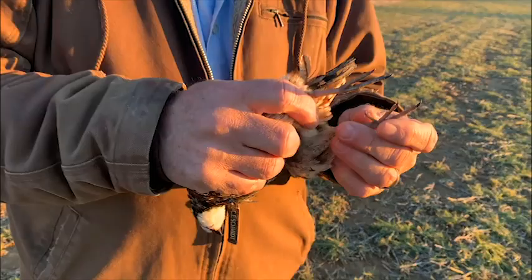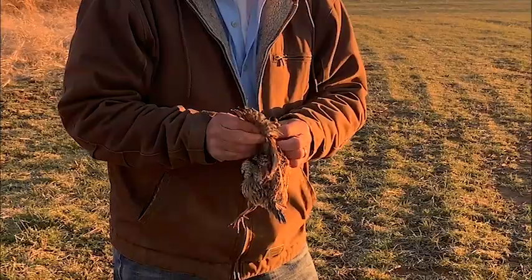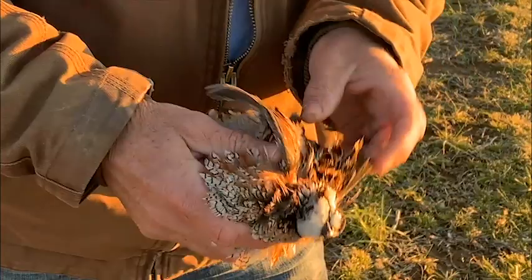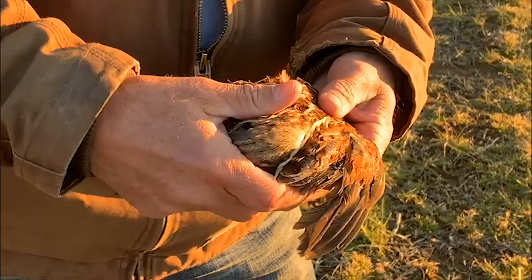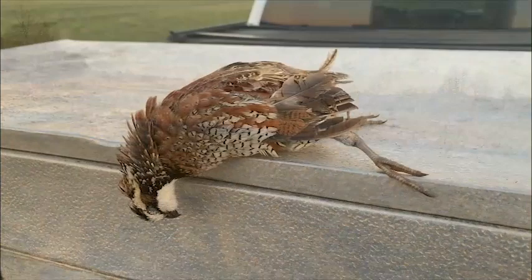You can tell wild birds from pen-raised birds — these are very clean feet. Pen-raised birds have a lot of junk built up, but this is a wild bird. This is an adult male bobwhite, and I can tell it's an adult just by the outer primaries right here. You're always looking to see if they're juveniles versus adults to gauge production. It's a really nice wild bobwhite — something that's kind of rare in Tennessee because most places just don't have the habitat. But here they do have habitat.